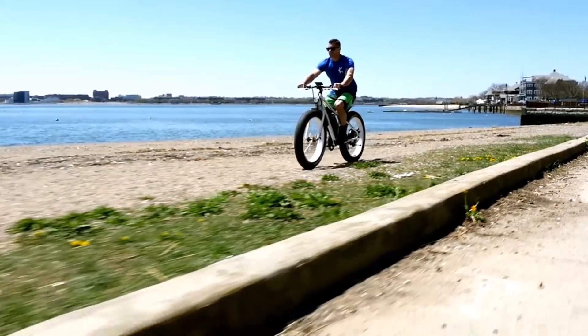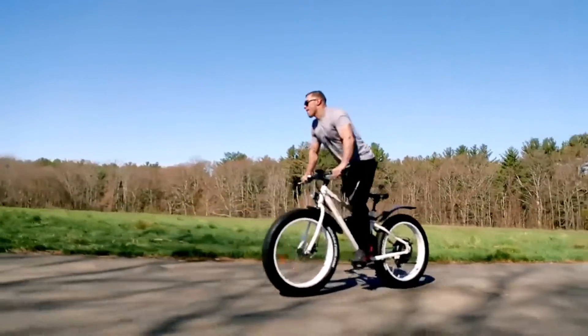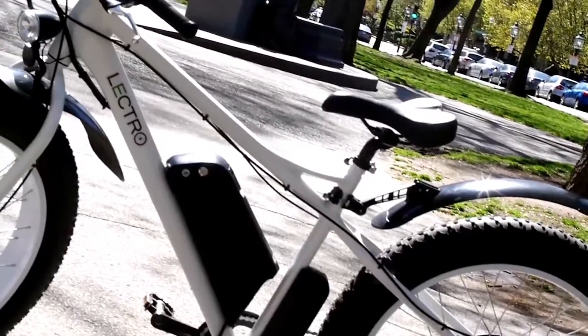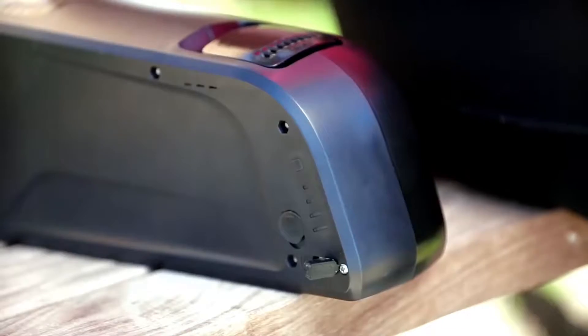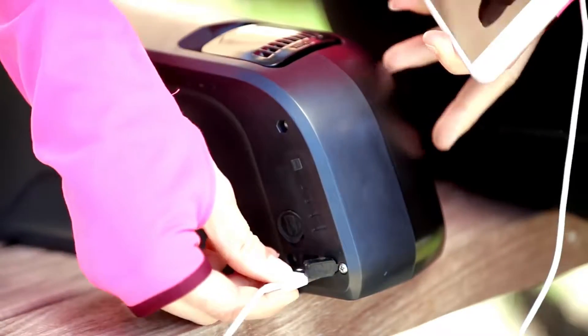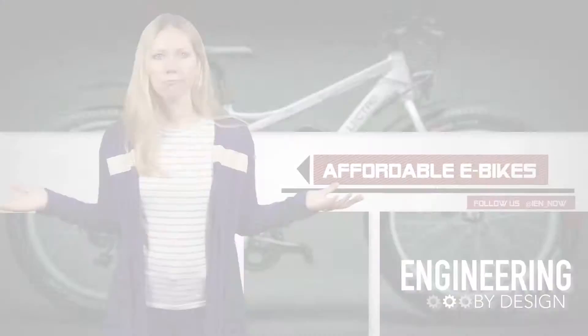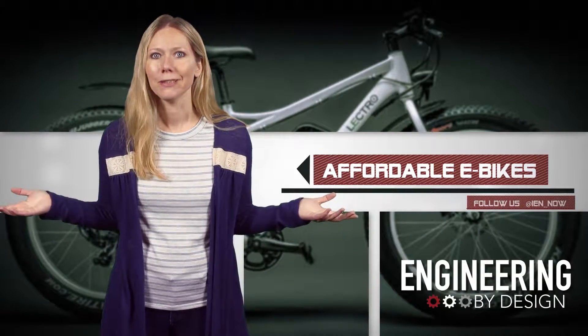Electro, founded in 2016 by a team of engineers and designers from MIT, hopes to establish a new benchmark in electric biking, perhaps making it easier to swap out the more traditional modes of transportation for the bike. And the power-supporting Electro means users can do less pedaling and more chillin'.